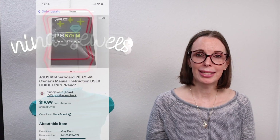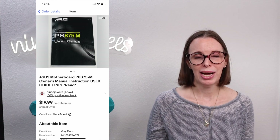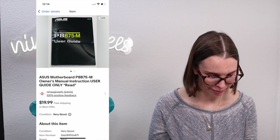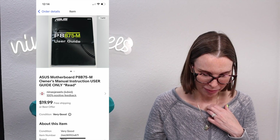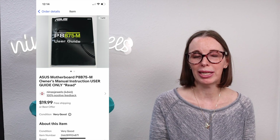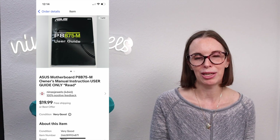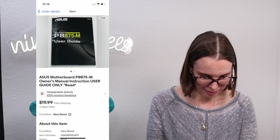Next up was an Asus motherboard owner's manual — just the user guide, no motherboard included. Note: if you do see a motherboard, those are worth picking up as even used ones can sell for really high. We got this manual at a garage sale for 25 cents. Do not pass up on listing manuals because they will sell. This one sold for $15 on best offer.